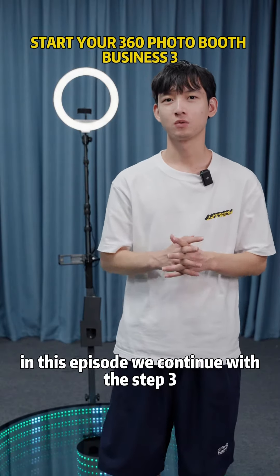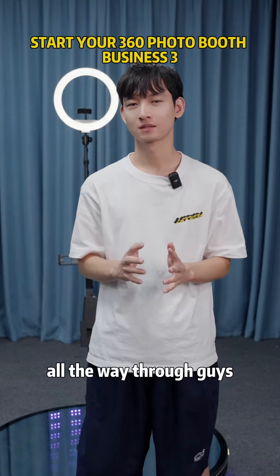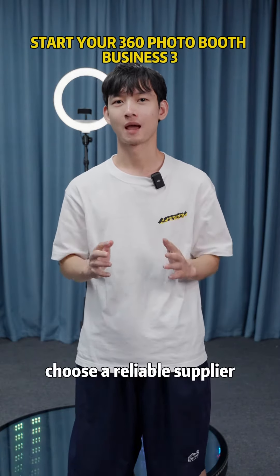All right, in this episode we continue with step 3, so make sure to watch this video all the way through. As I said, it's important to choose a reliable supplier.